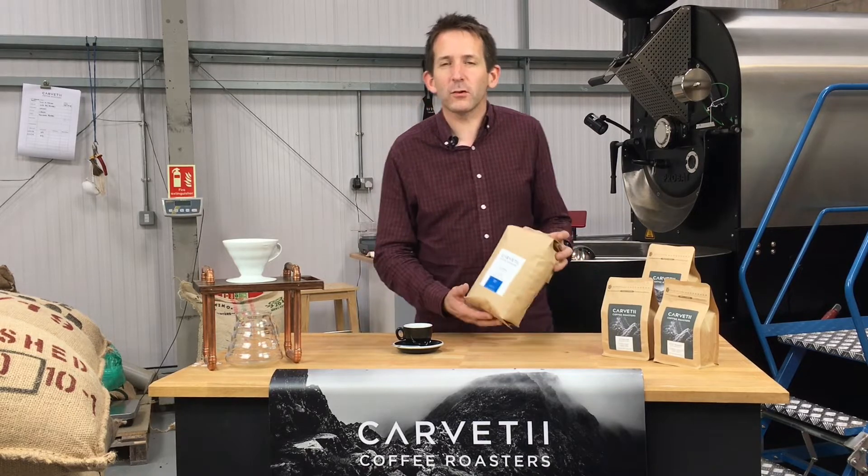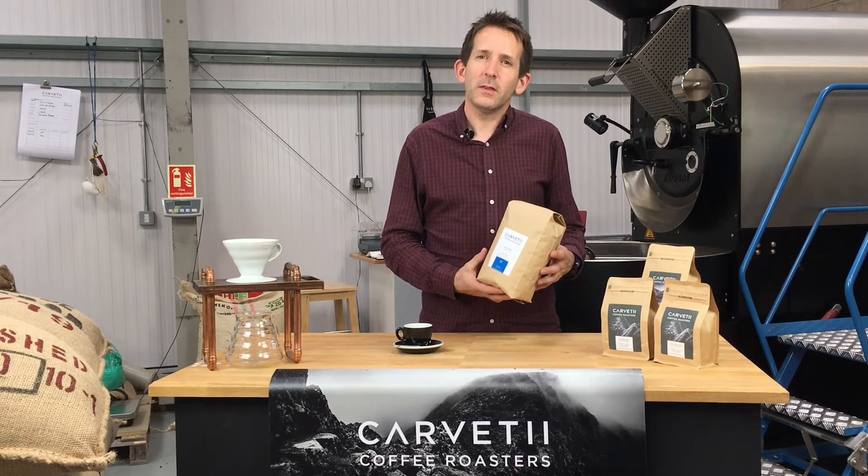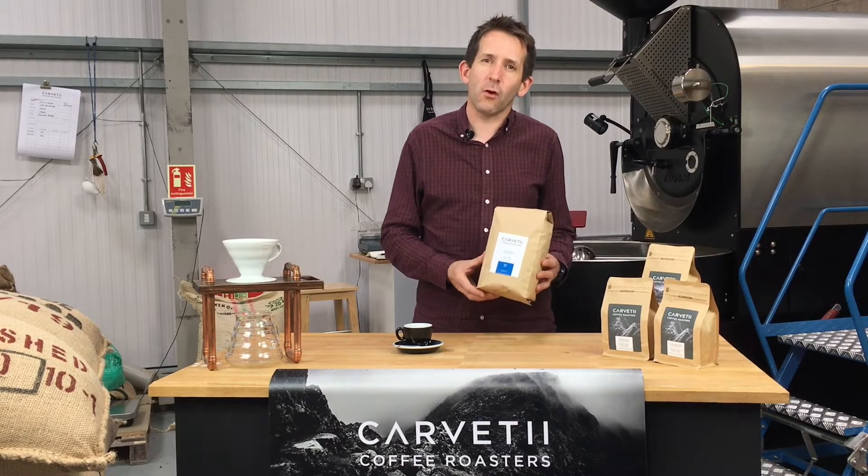Every two or three months we change the components in our seasonal blend. This time we've chosen two coffees from El Salvador.